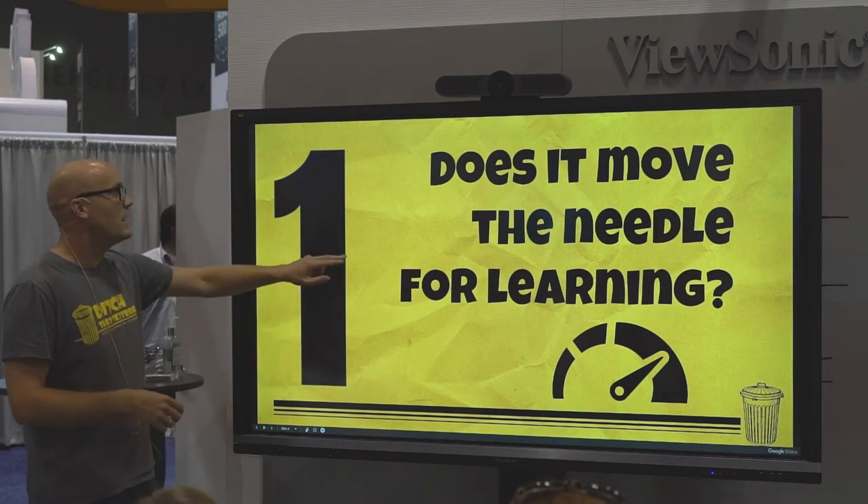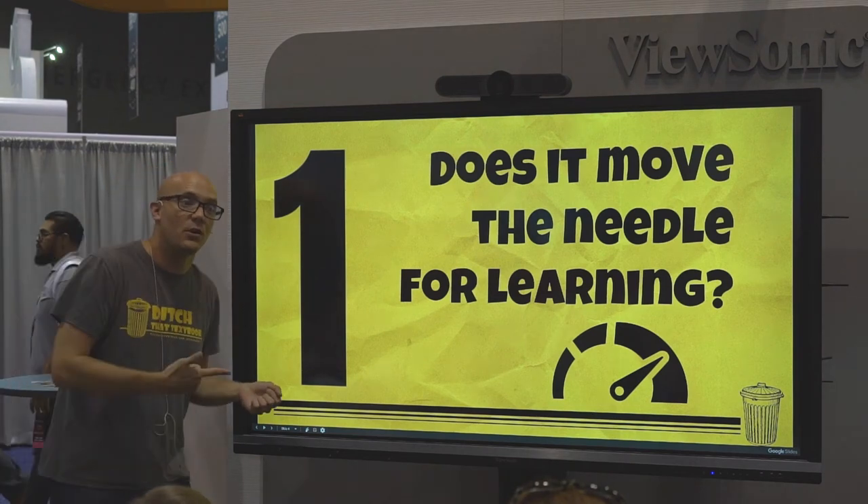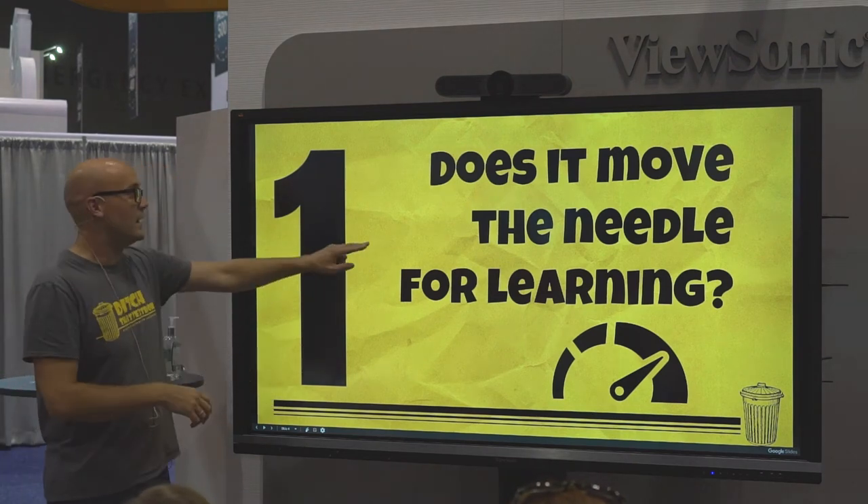Does it move the needle for learning? If it doesn't, we've got to wonder: A, do we need it? Or B, how can we do it differently so that we can actually move that needle?